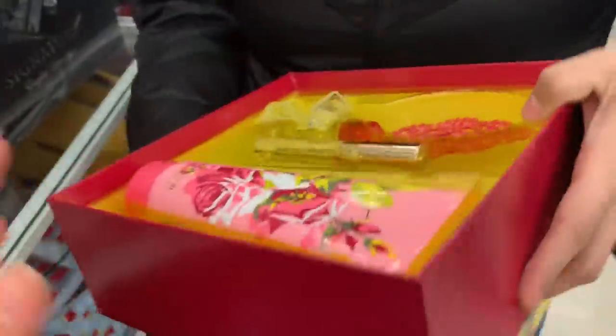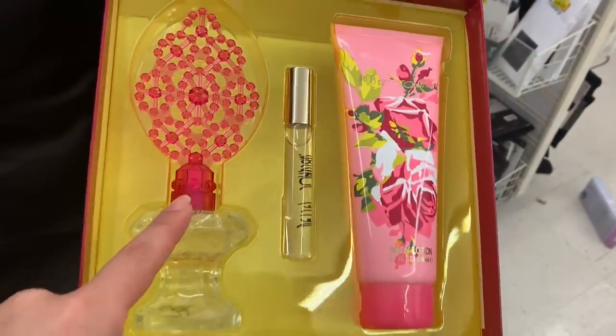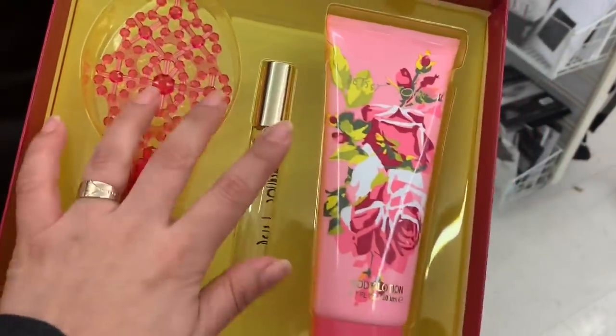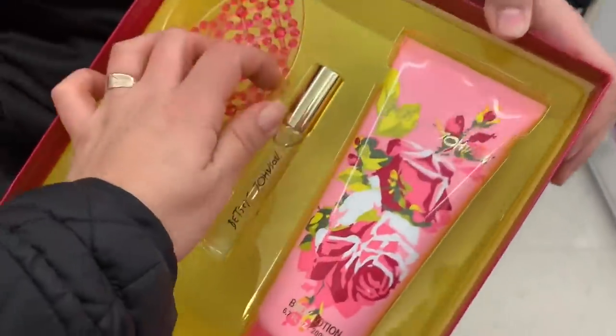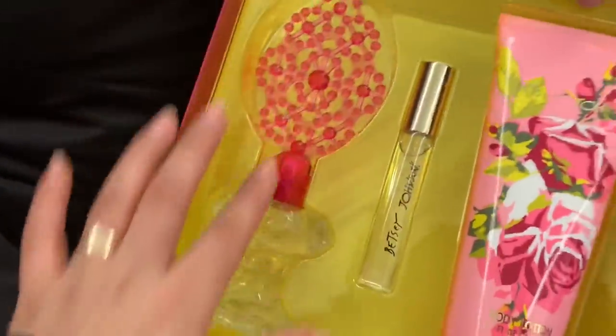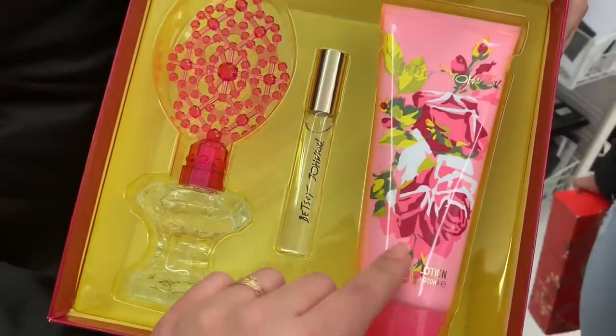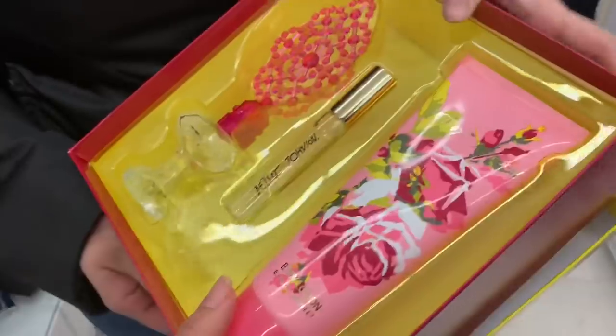Oh my god, look at the packaging — it's so pretty! It comes with what seems to be a travel-size perfume. The packaging is really cute, and they also have this body lotion for $18. I think it's such a great price.